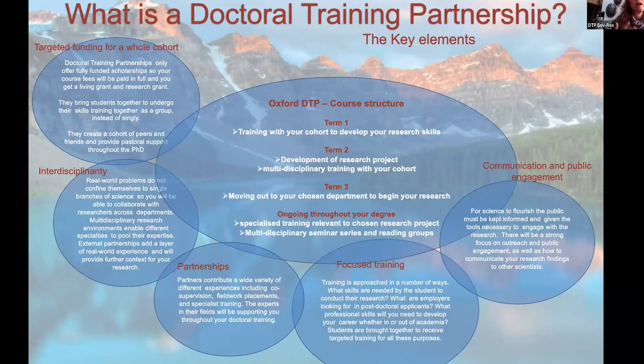I hope that has explained a little bit more about what DTPs are and what they're for. I'm going to stop sharing that slide now and have a look at the Q&A to see if there are any questions.